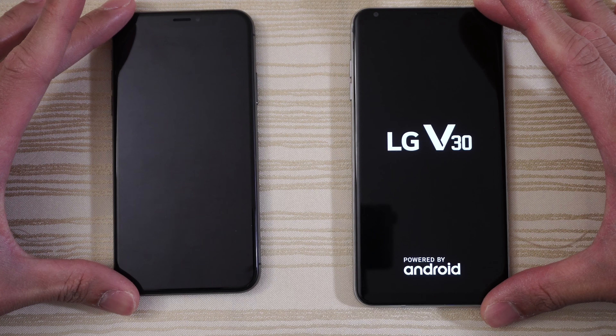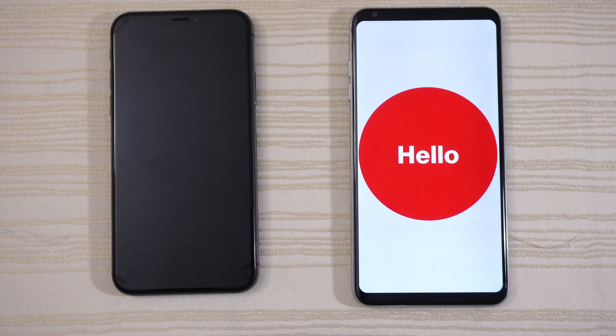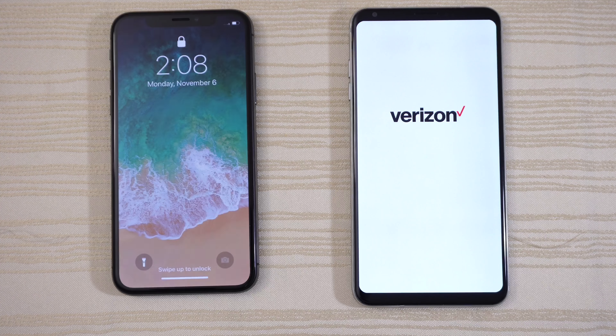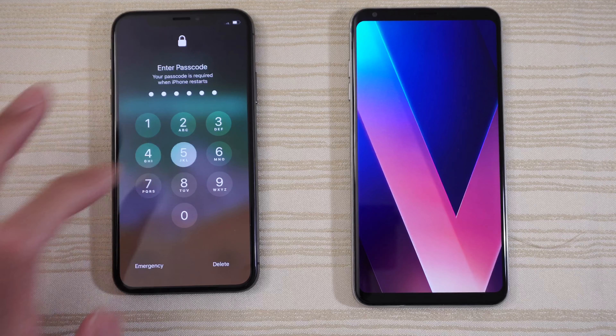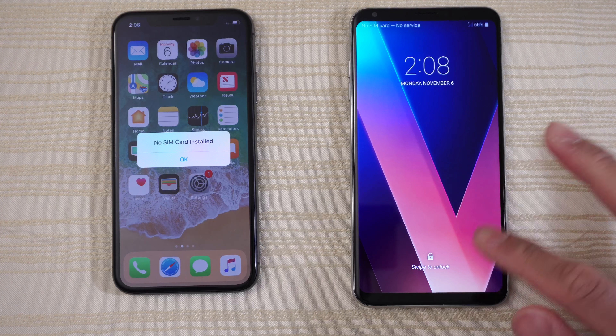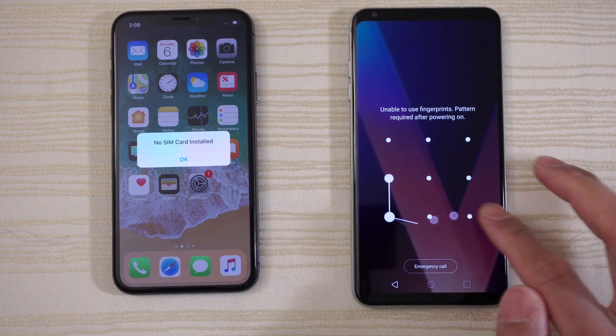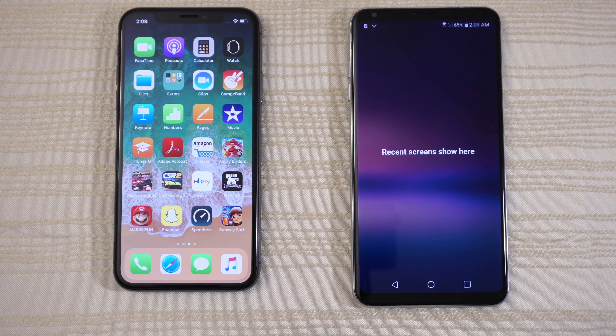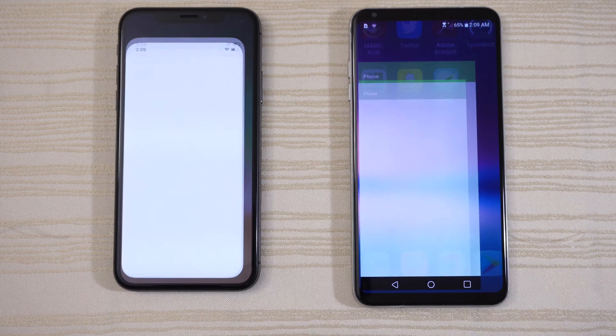LG versus Apple — should be a fun one. Curious to see the outcome. And we have the iPhone 10 here, booting up a little bit faster, but the V30 is not that far behind. And we are in! There's nothing in the background, so let's get started with the phone app.